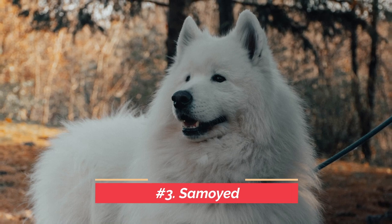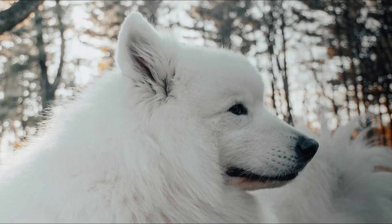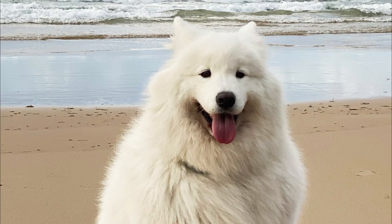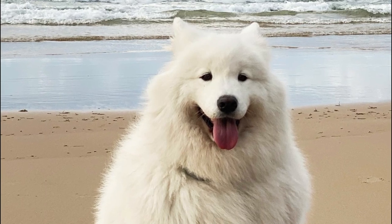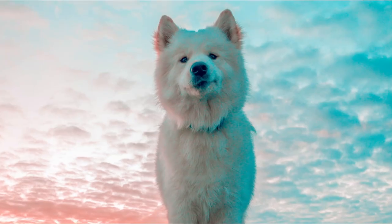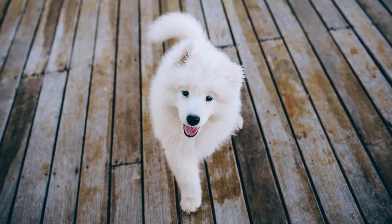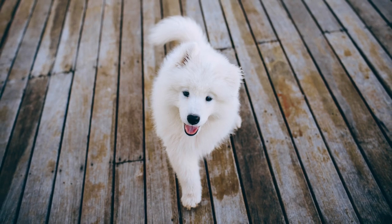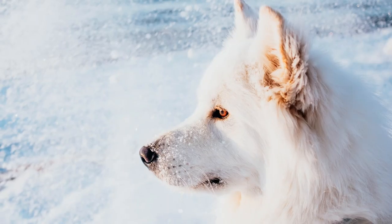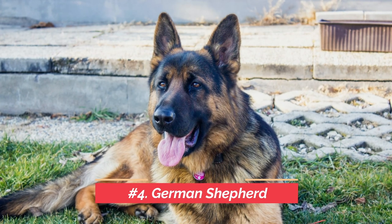At number three is the Samoyed. This is a medium-sized herding dog with a thick, white, double-layer coat that makes them look a little bigger than they are. They're typically anywhere from 50 to 65 pounds and they love having a job to do. They come from Siberia, so they're used to being outside and doing whatever it takes to please their owner, whether as a herding dog or a sled dog. This working dog has been domesticated and loves to have a family. They're a very strong and versatile dog that has grown in popularity over the years because of how beautiful they are. They do shed, something to be aware of, but they're a great dog.